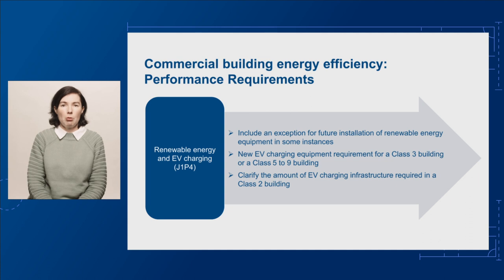For performance requirement J1P4, renewable energy and EV charging, we're proposing to include an exception for future installation of renewable energy in some instances. We're proposing to add a new requirement for EV charging equipment to be installed in a Class 3 building — a hotel, for example — or a Class 5 to 9 building, including office buildings, shopping centres, and public buildings. We're proposing to keep the current requirements to facilitate future EV charging in a Class 2 building that were introduced in NCC 2022, and to clarify the amount of EV charging infrastructure required.